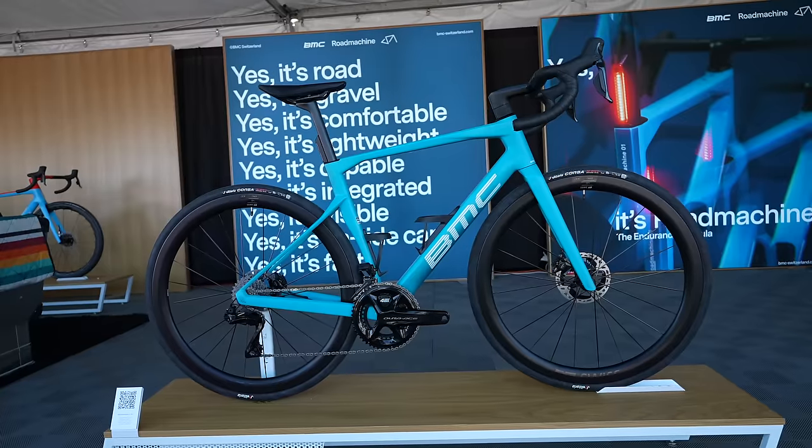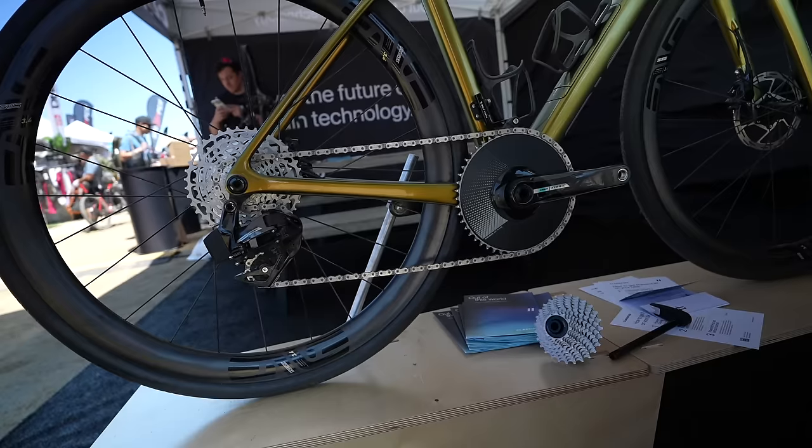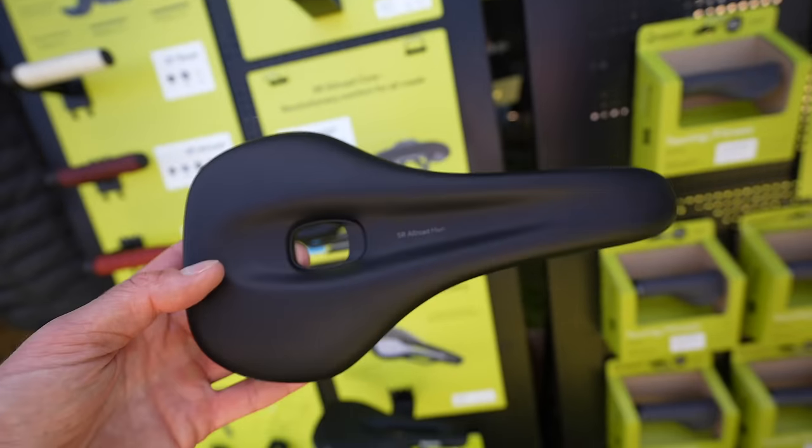Well hello viewers, it's day three of Sea Otter Classic 2024, and I have a scorcher as well. I showed you some amazing gravel bikes yesterday, but today let me show you a mix of the show — some mountain bikes, some road bikes, some cool paint jobs, and some other cool, quirky, funky products. So let's dive straight in.